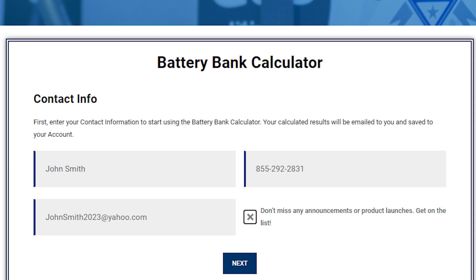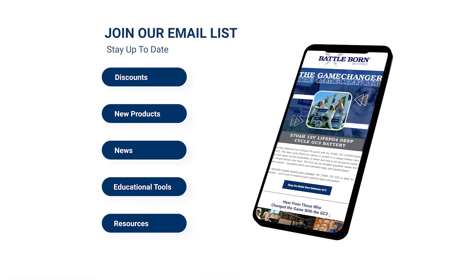Don't worry. We'll only contact you about your results if you ask us to at the end of the calculation process. And don't forget to opt in for our email list to stay up to date on discounts, product launches and news and gain access to educational tools and resources.